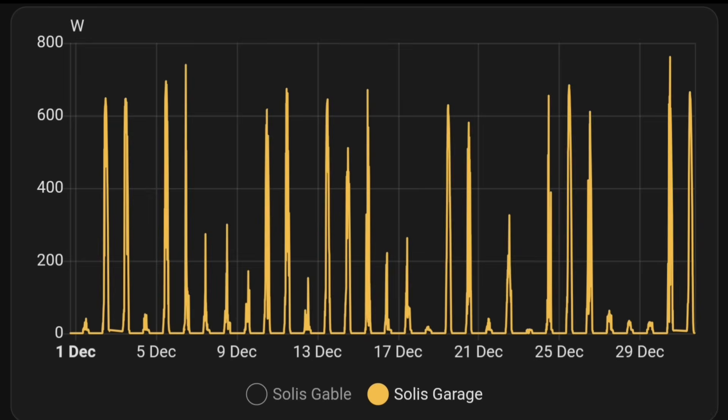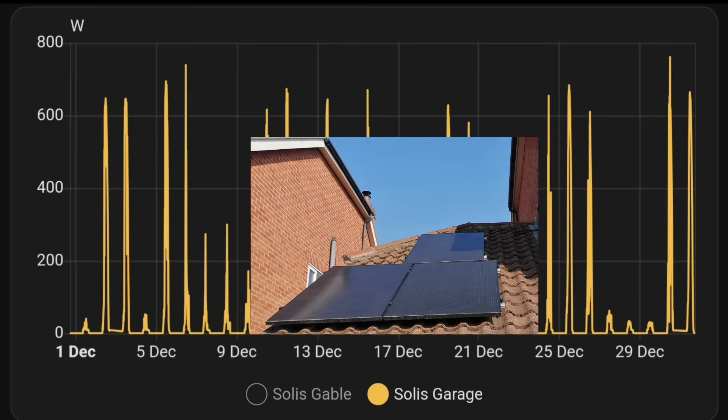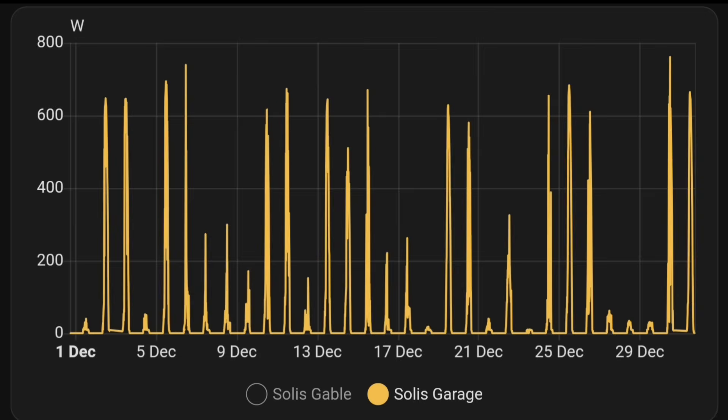The three panels on the garage — 330 watts each, a total of 1.1 kilowatts — they always surprise me. Even in winter we're generating nearly 800 watts, call it 700–750 watts from a 1.1 kilowatt array. I'm always really impressed with those three panels. That was a good decision adding three panels to the garage.